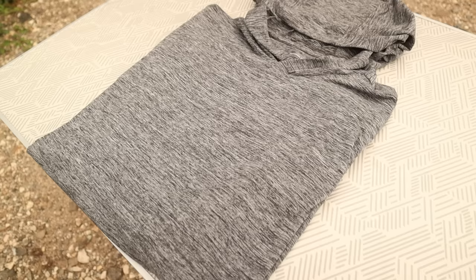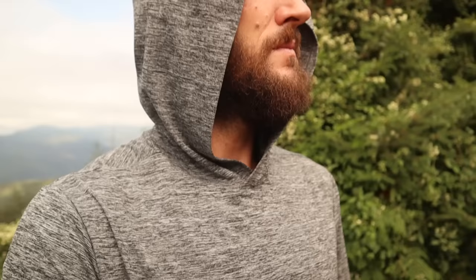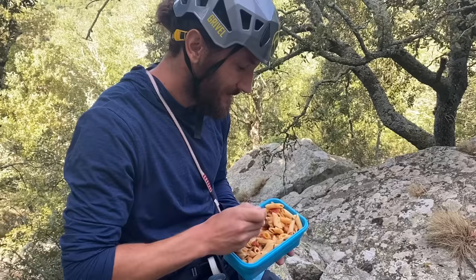We're going to start on the lower end of the budget with the most basic one — this one from Amazon Basics. I have a couple of different colors of these. I like this gray one and I've also got a mid kind of blue.